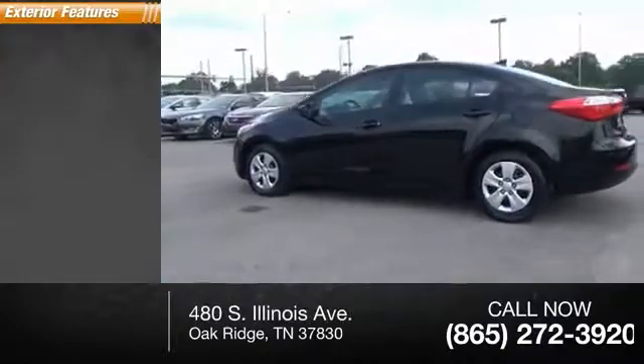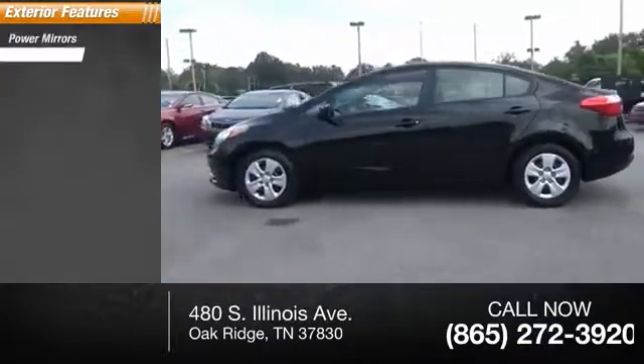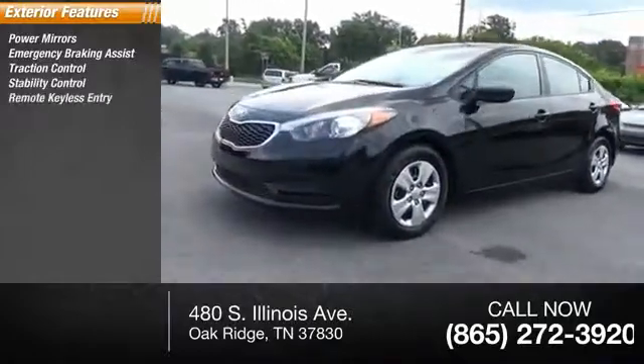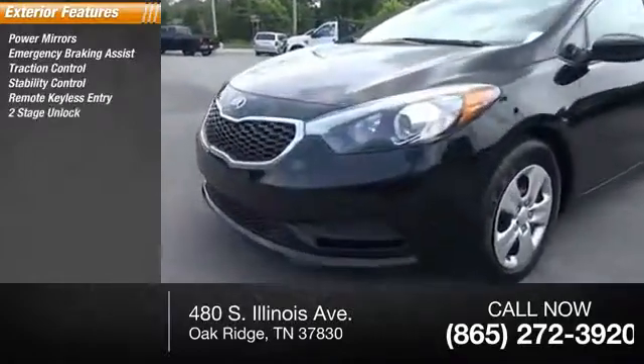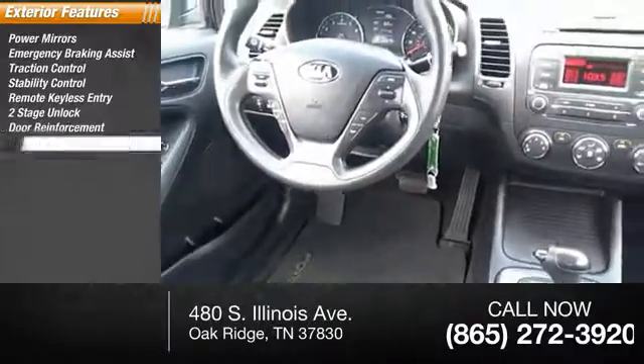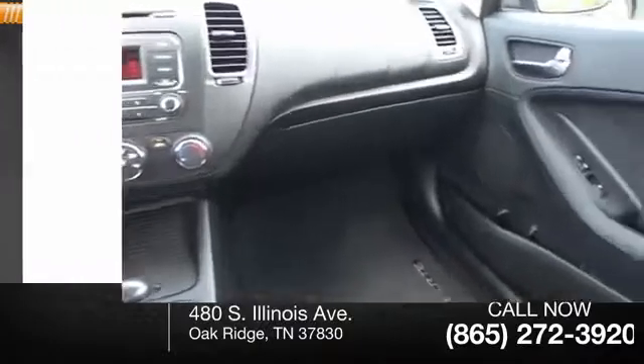Here are some of this vehicle's great options: power mirrors, emergency braking assist, traction control, stability control, remote keyless entry, power door locks, power with two-stage unlock, door reinforcement, braking assist, headlights, halogen, heated mirrors.